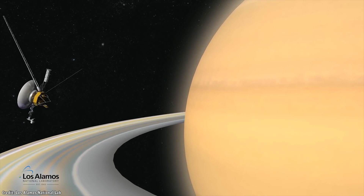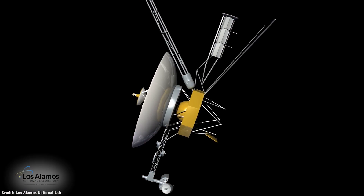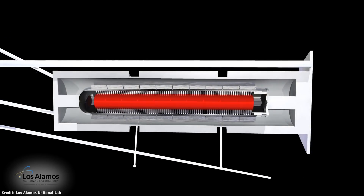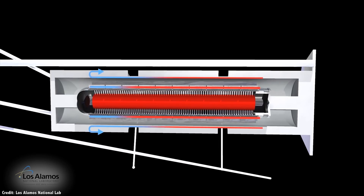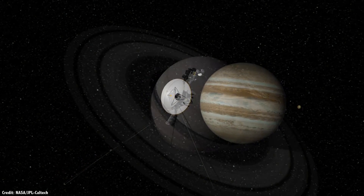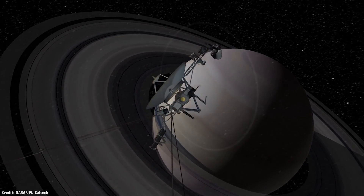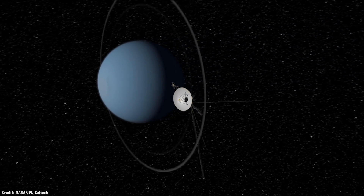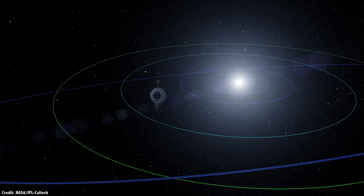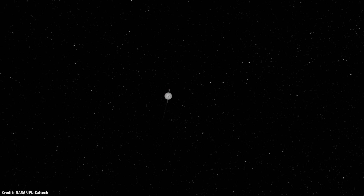Each Voyager is equipped with 3 radioisotope thermoelectric generators, or RTGs, which are really just a chunk of plutonium-238, which is slowly decaying. This decay releases alpha particles, which bombard the surface of their container, heating it up. And this heat energy is converted into electricity. At the beginning of the mission, the 3 RTGs supplied each Voyager with 470 watts of electrical power. The RTGs onboard the Voyagers have been running for over 40 years now, but the amount of usable heat is steadily decreasing. And it's expected that they'll get so low within the next decade that the spacecraft won't be able to power up their transmitters any longer.